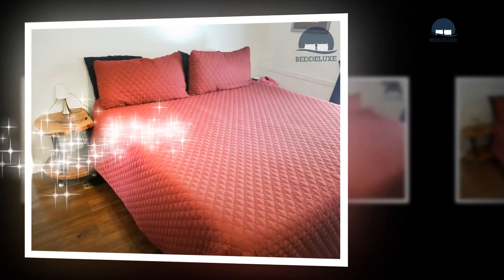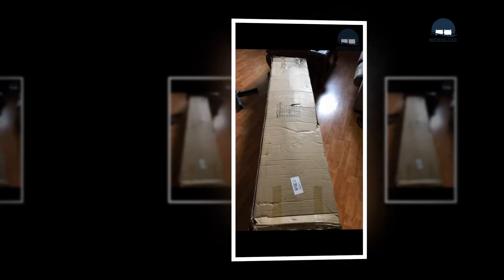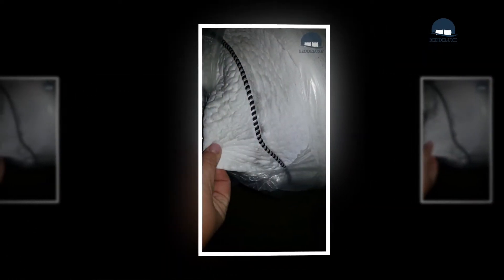Worth mentioning: not just any memory foam mattress is going to be a great buy. That is because memory foam varies from one product to another. Therefore, you have to pay close attention.